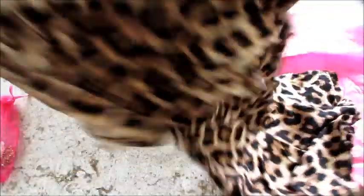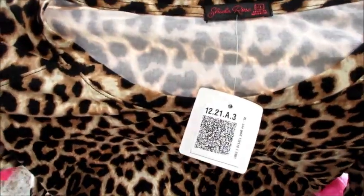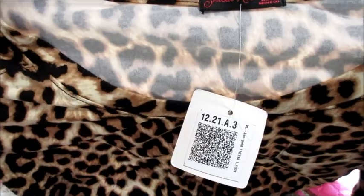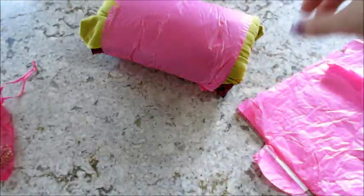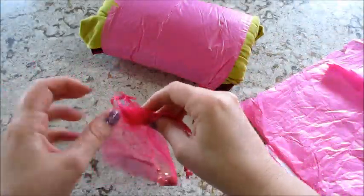This is another one — it's Sheila Rose. Very soft. I'm not really much into animal prints, but it's cute. Would look good with some black leggings. And then we have the necklace.